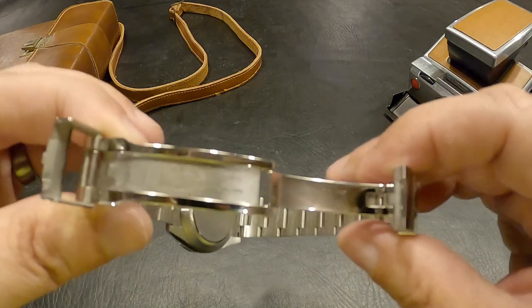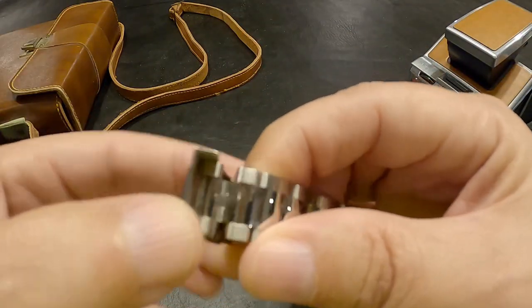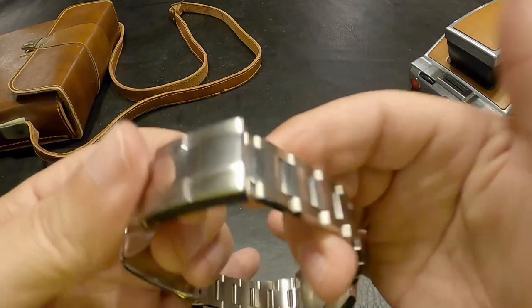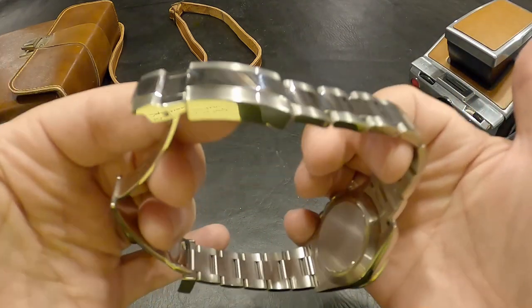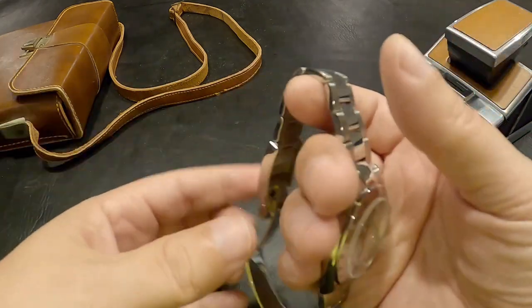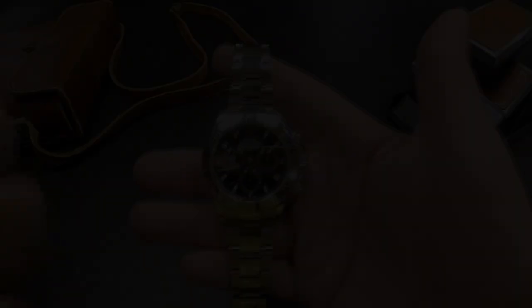Working over to the clasp, it features an easy-link system so you can do a quick release - it's about a link. I use this every single day I'm wearing this watch. When my wrist gets hot, I'll pop it open and release.